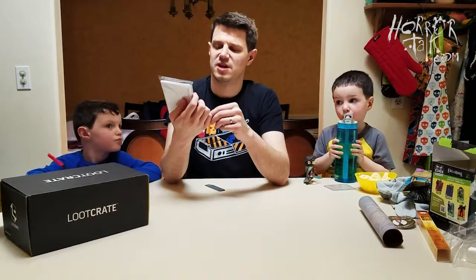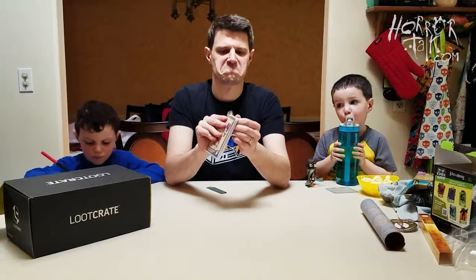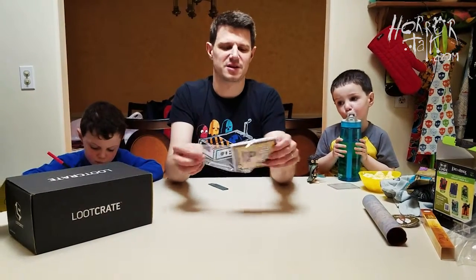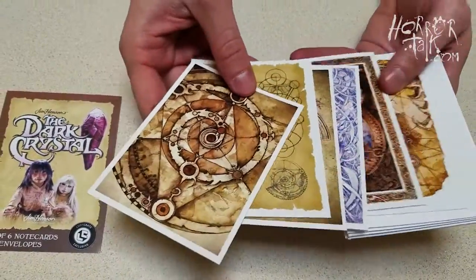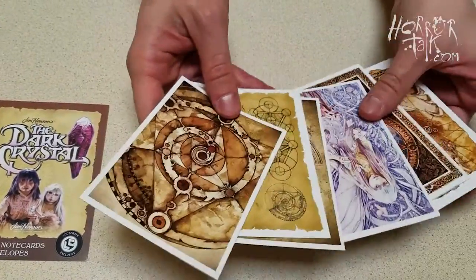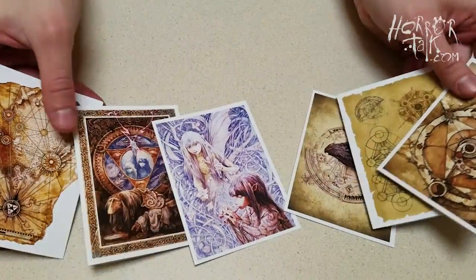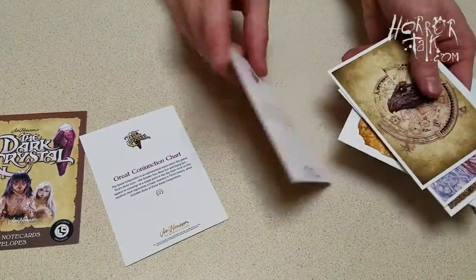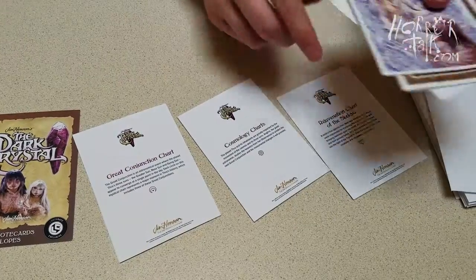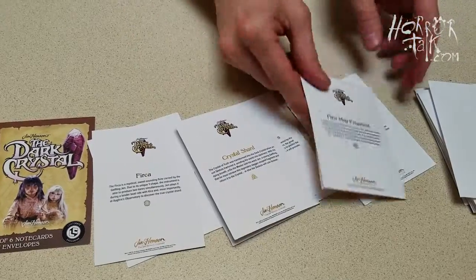Next we have the Dark Crystal set of six note cards with envelopes. That's kind of interesting — if you wanted to send someone a thank-you card, it's literally a card you can draw or write on. There's cards with the map fragment and envelopes — literally Dark Crystal-themed. I guess it's more of a Labyrinth vibe, but okay.